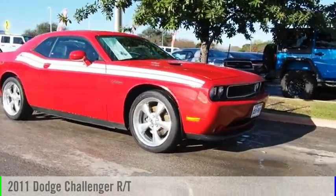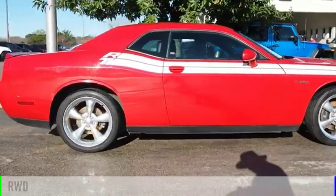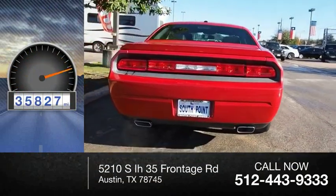Come test drive the 2011 Challenger. This vehicle is powered by a rear wheel drive, eight cylinder, 5.7 liter engine. This vehicle has less than 40,000 miles.